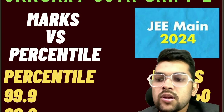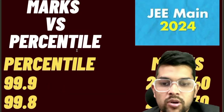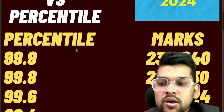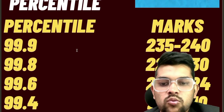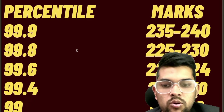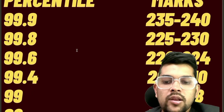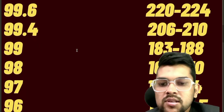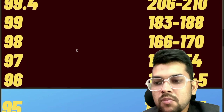Please watch the video up to the last. For 99.9 percentile, 235 to 240 marks is required. For 99.8, 225 to 230. For 99.6, 222 to 224. For 99.4, 206 to 210. For 99, 183 to 188. For 98, 166 to 170. And for 97, 151 to 154 marks is required.